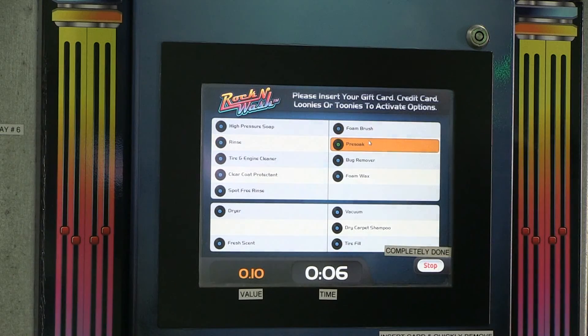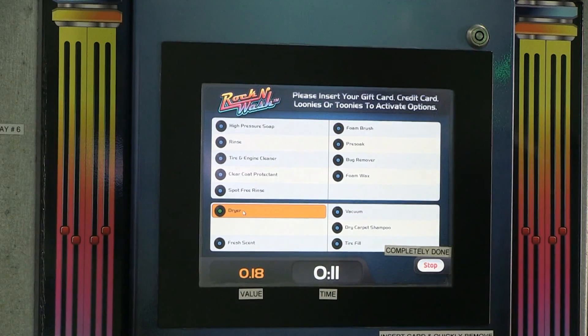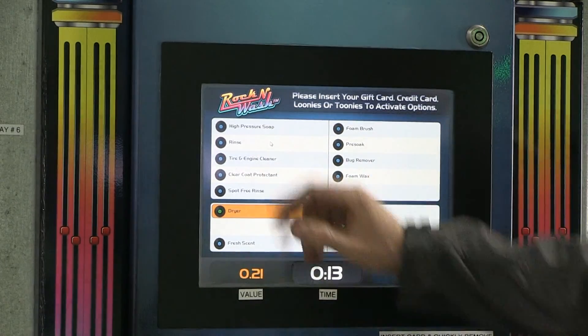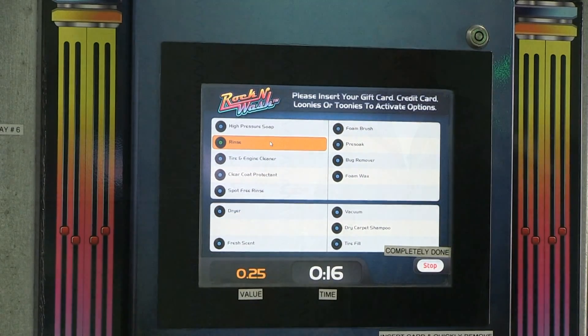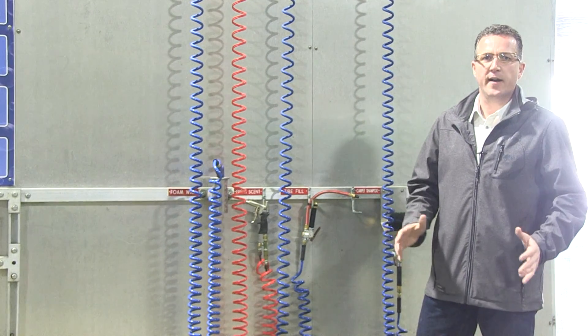To change function, you simply toggle over to the next function. It will light up for you. And you literally make changes back and forth. The function of your choice will be activated.